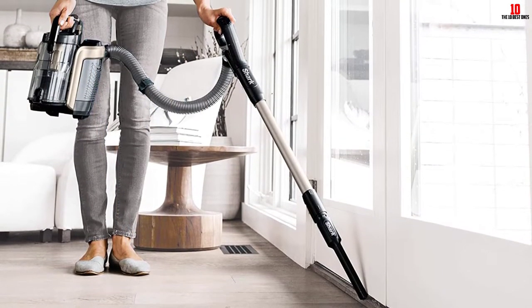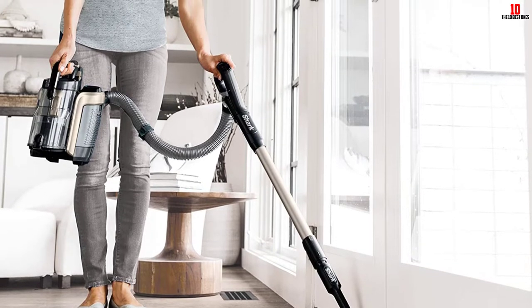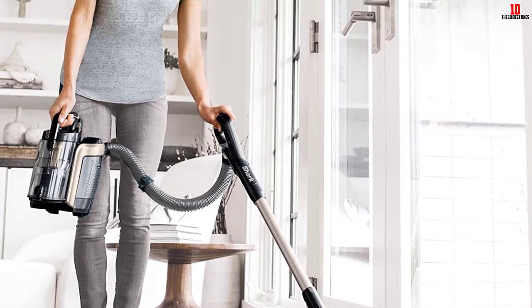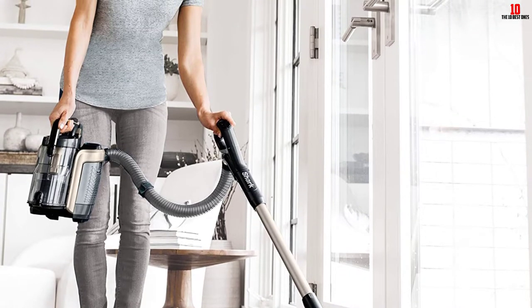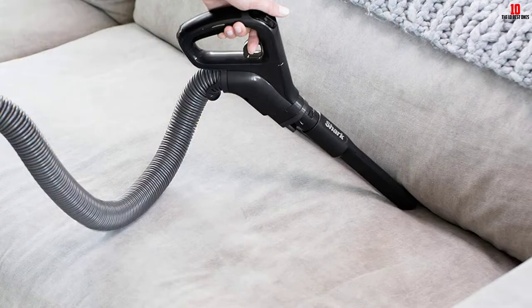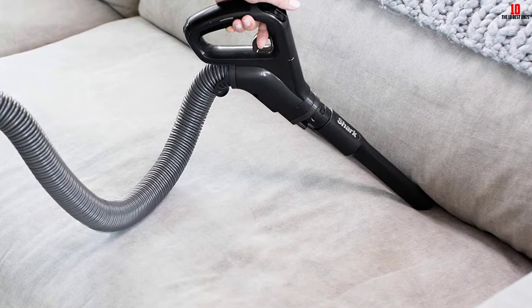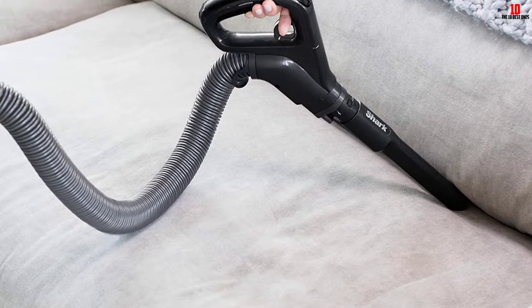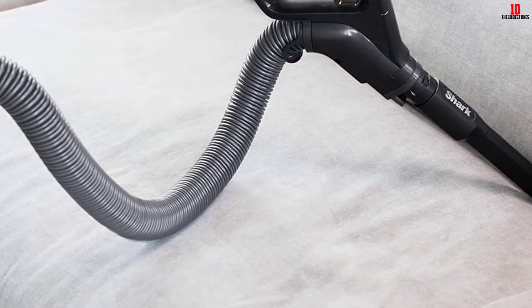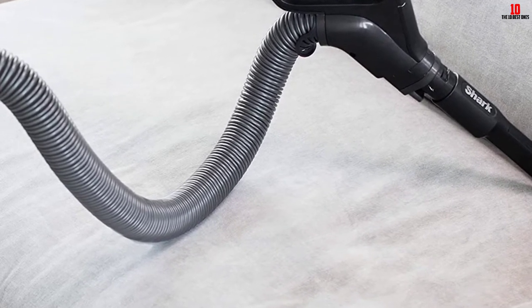Storage can also be an area that you'll want to pay attention to. This is another area where the Shark Ion P50 stands out, as it's slightly more compact than others. Enhancing this is that it can be stored upright, which means it can be stored almost anywhere. However, the battery life isn't great, and the battery degrades with age, so how long it lasts will continue to reduce over time.